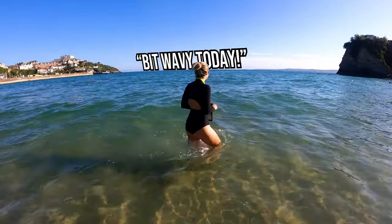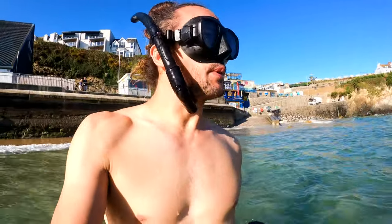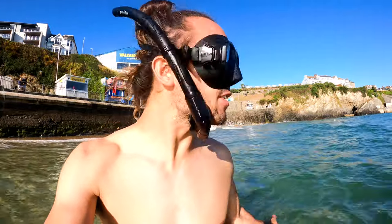It's wavy today! Yeah, usually this is our favourite beach because it is quite protected. If it's too wavy here though, we do go to the harbour beach, which we are going to show you later today.